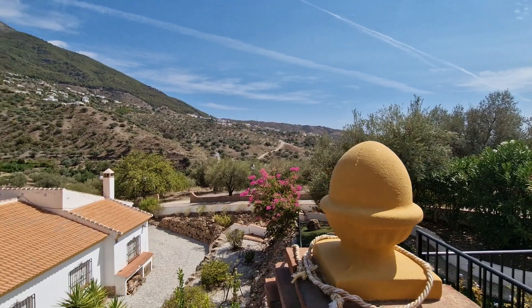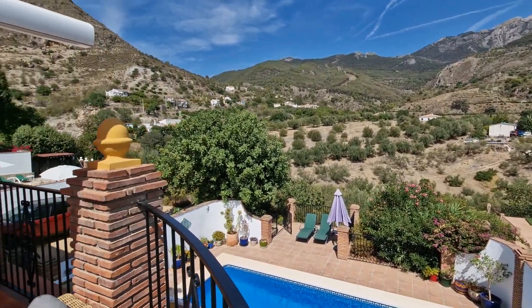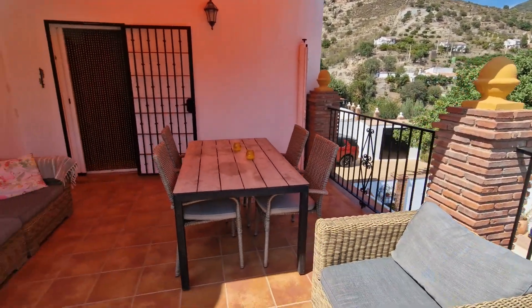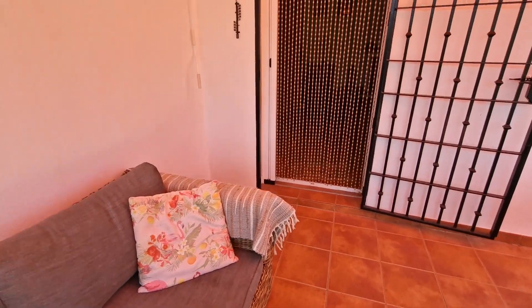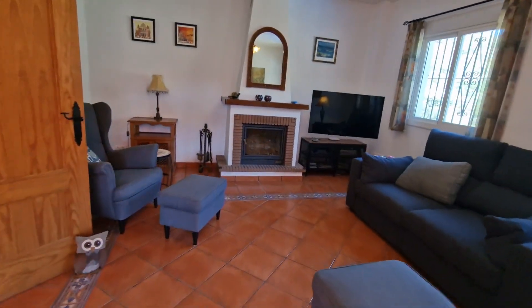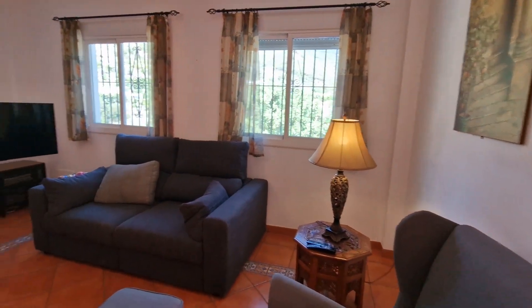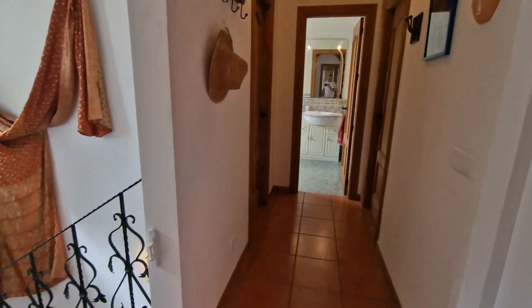You can see the village of Alcaucín in the distance — just an amazing aspect. There's a retractable windbreaker and ample seating off the main living lounge. The retractable fly screens are one of many small details that add up significantly in a property — having them already installed is a huge saving.